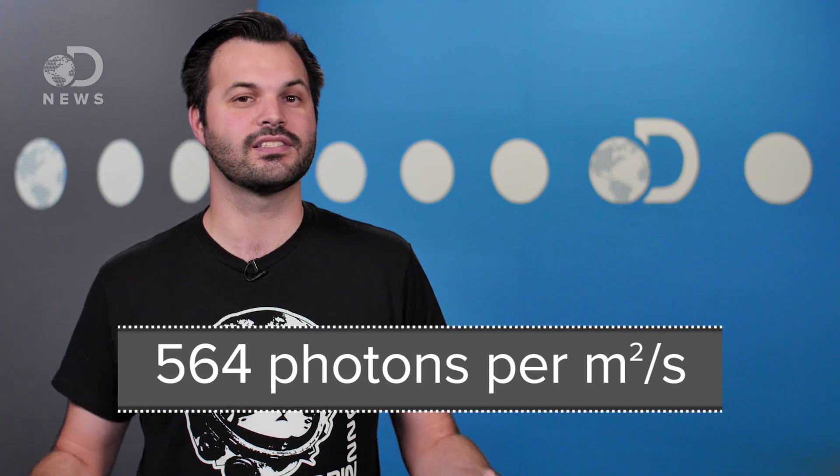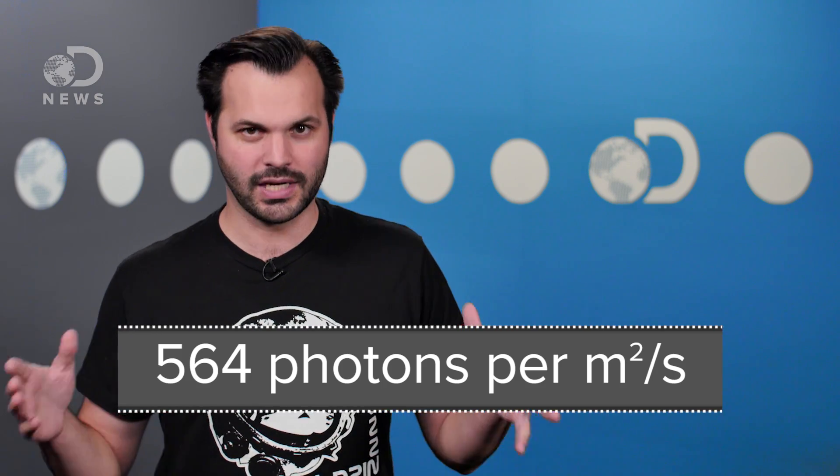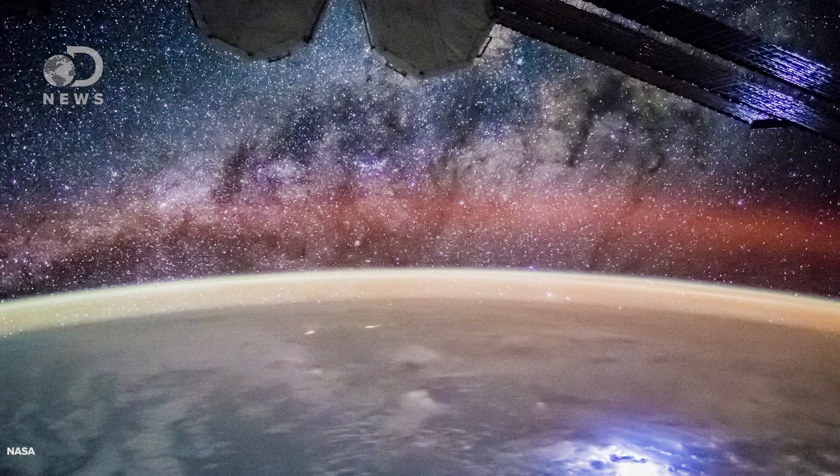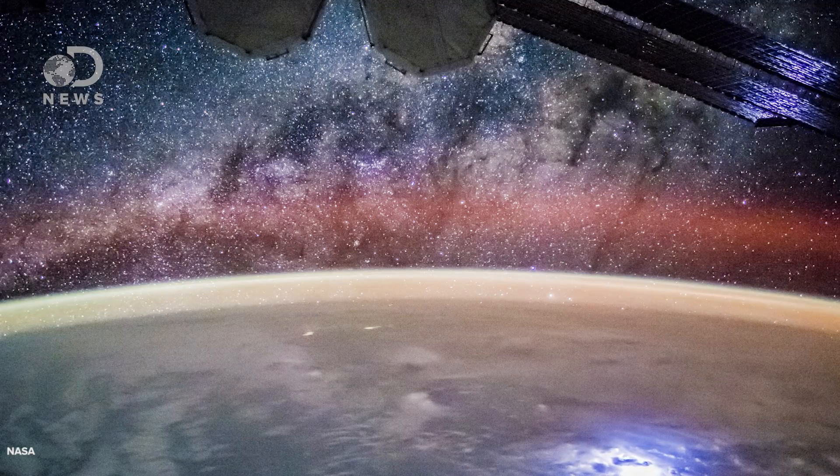But it's not invisible. A 2005 study in astroparticle physics found about 564 photons per meter squared per second over the Mediterranean Sea. And if you were on the International Space Station looking sideways at the atmosphere, you would see a faint glow. That's the Earth's nightglow. We know a bit more about our own nightglow, because it's right here rather than on Mars.